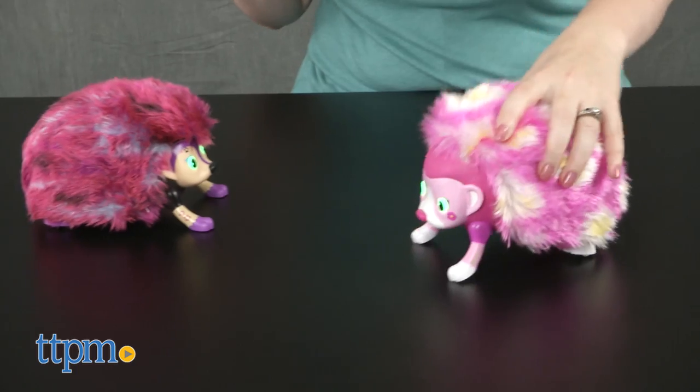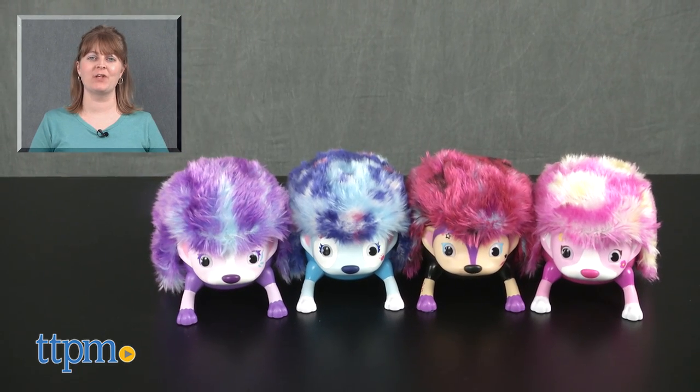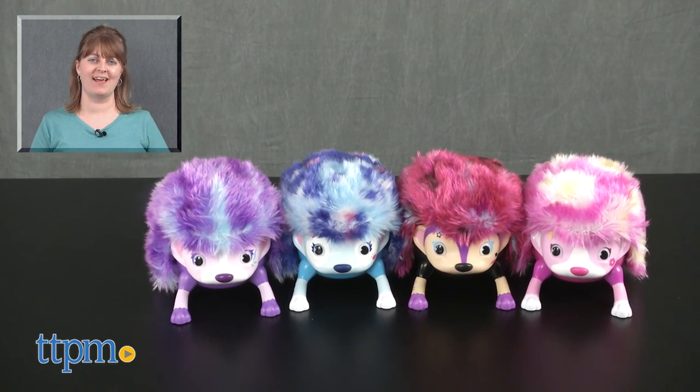Each hedgehog is sold separately and requires four AAA batteries, which are not included. For where to buy and current prices, visit TTPM and subscribe to our YouTube channel for more reviews every day.